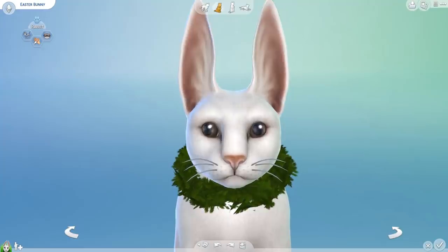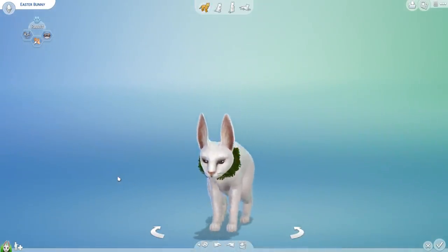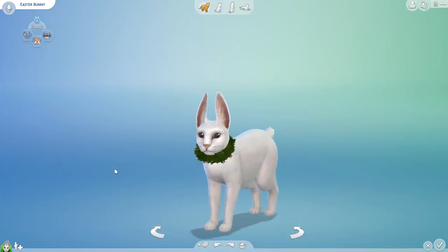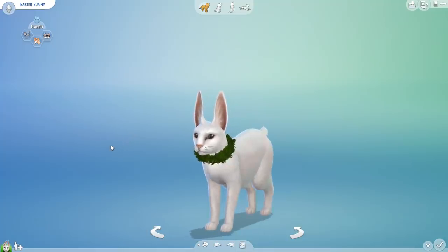Hello everyone and welcome back to another Random Pets Genetics Challenge here in the Labarkatory. And yes, we are back with the Easter Bunny! Because the last litter of cabots - our wonderful rabbit cats - was so adorable. I could not believe how much fun it was to see all of those different colored kittens pop up. I'm really looking forward to seeing another litter of them because it is indeed Easter weekend.